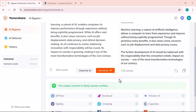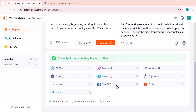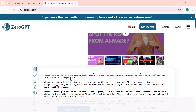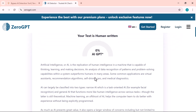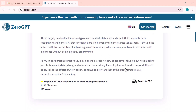This confirms that the Tenorshare AI Bypass tool has effectively rewritten the content to bypass AI detectors. Now let's check how much of the content has been humanized. We'll simply copy the humanized text, paste it into ZeroGPT, and click on the Detect Text button. ZeroGPT shows 0% AI, which means the content has been completely humanized. This confirms that the rewritten text is now natural enough to pass AI detection tools without raising any red flags.